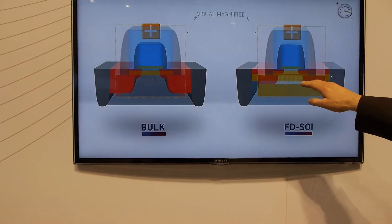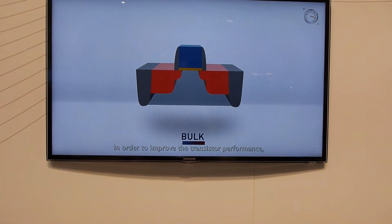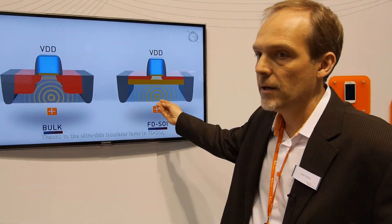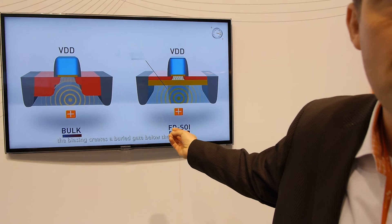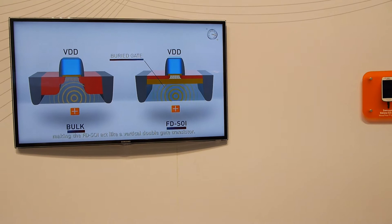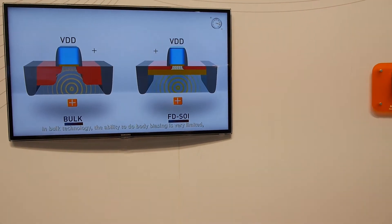We create a channel between the source and the drain. What is very, very important is this channel is fully depleted — we do not introduce dopants inside. If it's fully depleted, you even remove other bad effects you have in the bulk. And you can also apply back-biasing to the substrate. You can do it with bulk, but the way you do it with FDSOI is a lot more clever.